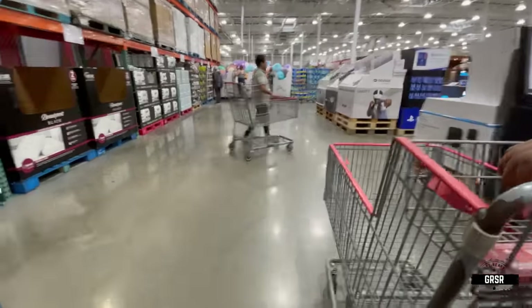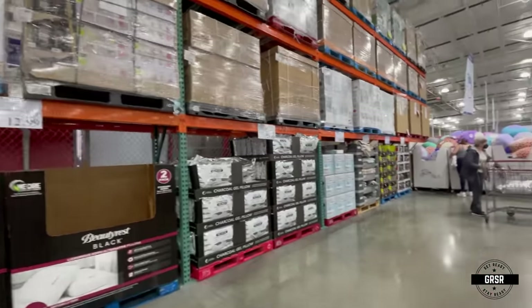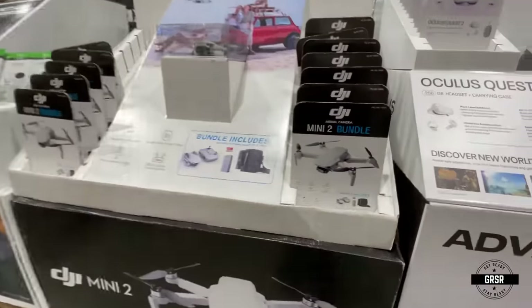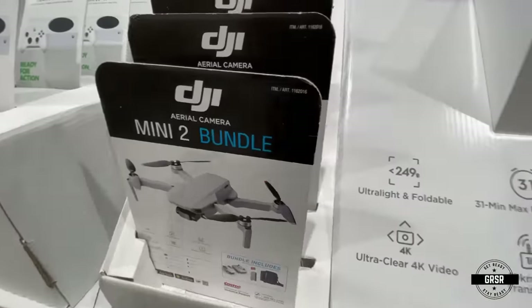Welcome to Costco, everyone. It's been a while since I've been in this store. Take a quick look around. They have the drones here. Drop in the comments right now — how could a prepper use a drone?